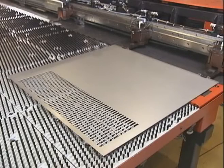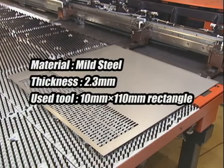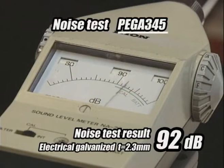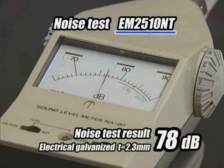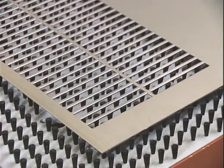In EM2510NT, RAM speed is controlled for reducing punching noise. Noise comparison of PEGA and EM on 2.3mm mild steel using a 10 by 110 rectangular tool: PEGA measures 92 dB versus EM at 78 dB. EM is a working environment-friendly, low noise machine.